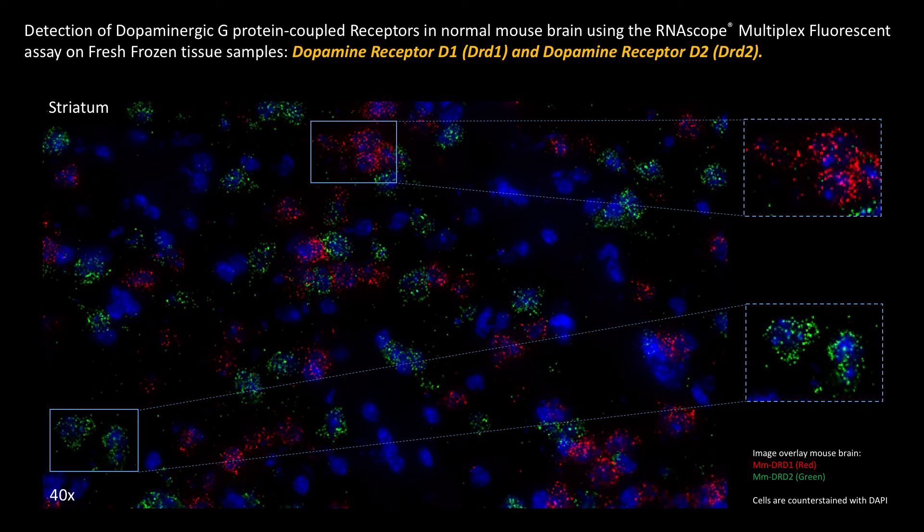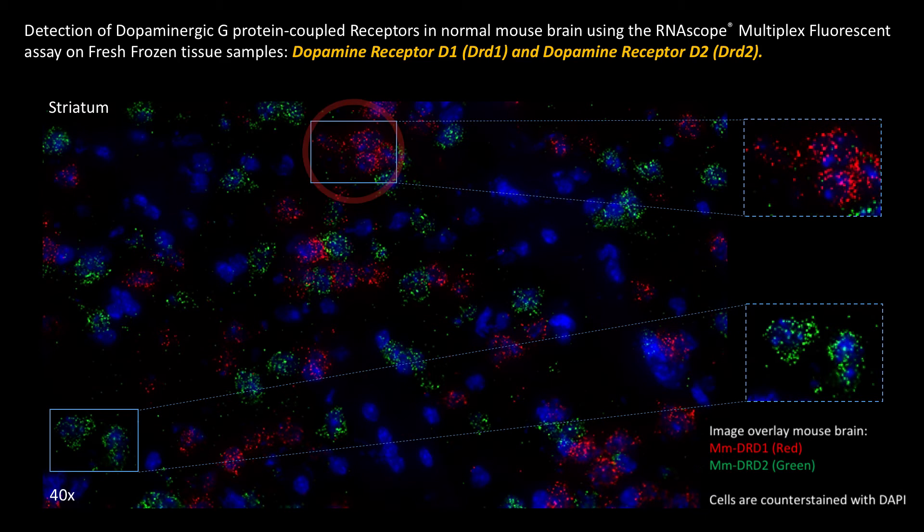In the next example, we visualize the multiplex fluorescent detection of two distinct dopaminergic GPCRs, also in normal mouse brain, but this time in the striatum. The striatum harbors two distinct neuronal populations, and these medium spiny neurons either express dopamine receptor D1, DRD1, shown in red, or dopamine receptor D2, DRD2, detected in green.